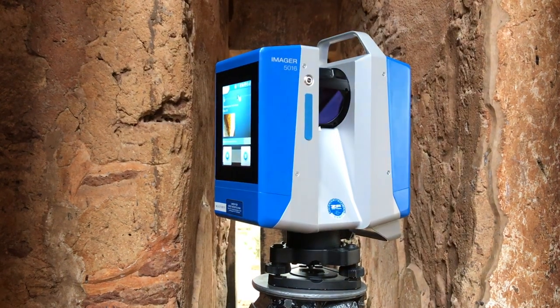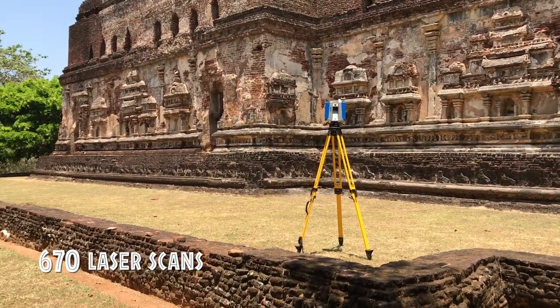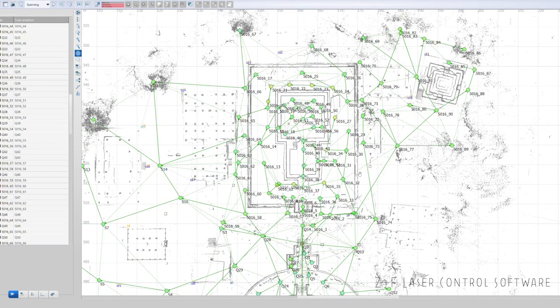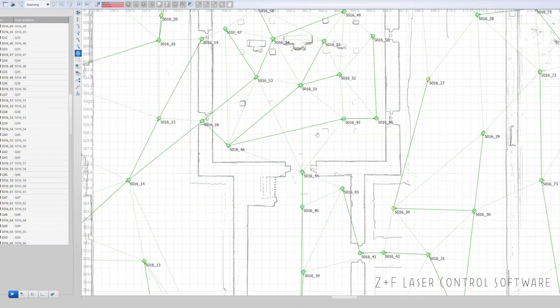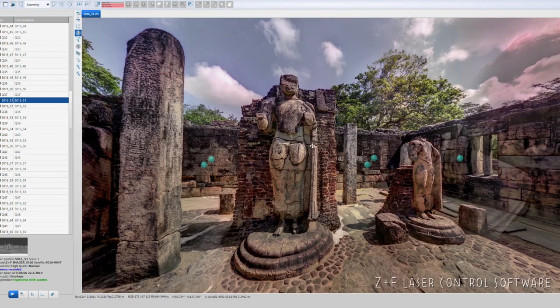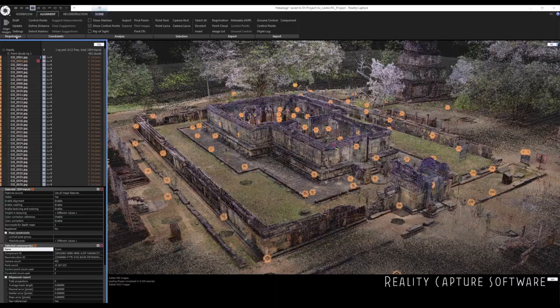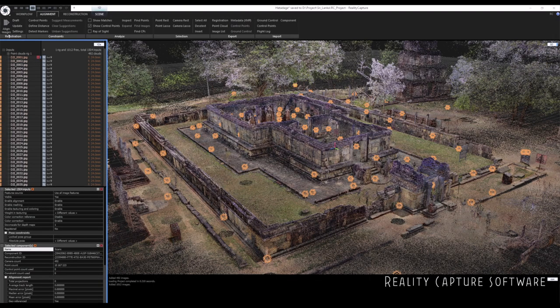In Sri Lanka we used a combination of ZNF and Leica laser scanners. In total, 670 scans were taken. Scans can be registered in the field with the use of a tablet PC linked to the scanner using the ZNF app. Further scan processing is done back in our office before scans are exported, ready for import into RealityCapture.